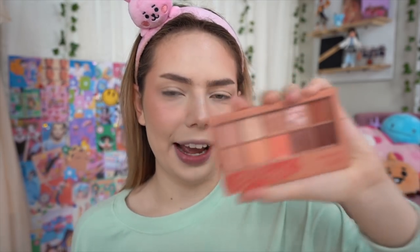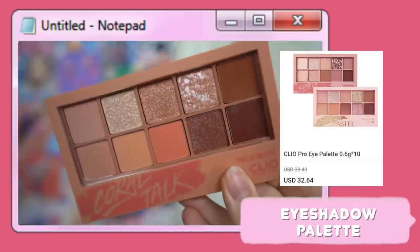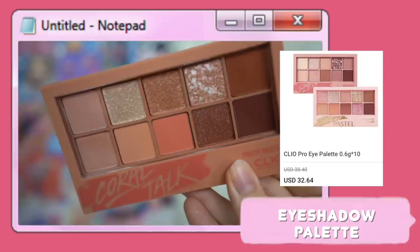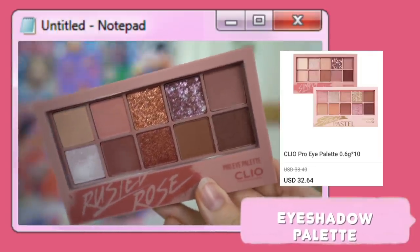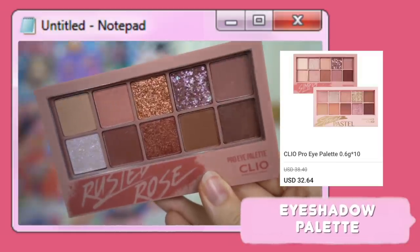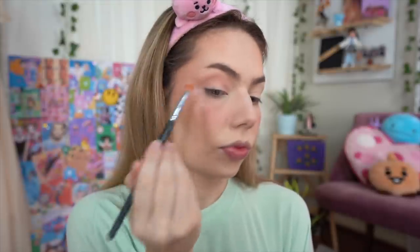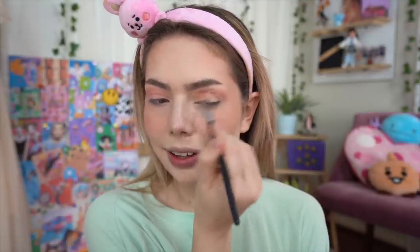Whenever I watch K-beauty videos, one of these palettes always pops up. I actually have two different shades — they have heaps to choose from. The first one is Coral Talk, all about those peachy tones, and the one I'll probably use more today is Rusted Rose — a little bit more deep, perfect for sultry looks. I'm starting out with this light shimmery pink all through the crease and probably onto the lid as well.